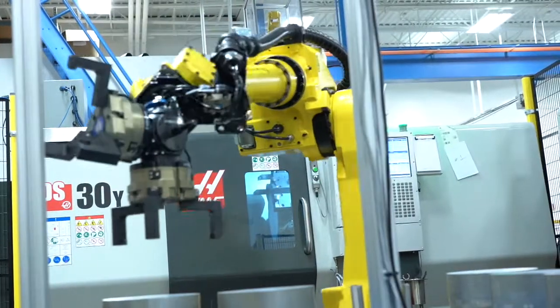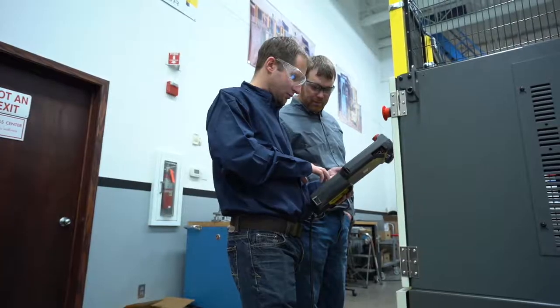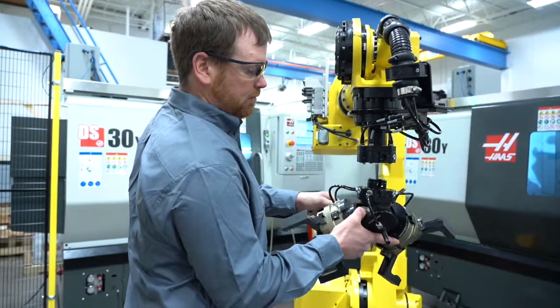You can expect more production efficiency, reduced hourly operating costs, better machine operator efficiency, improved and consistent part quality, and easy and fast part changeovers.